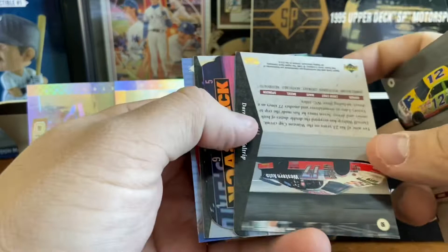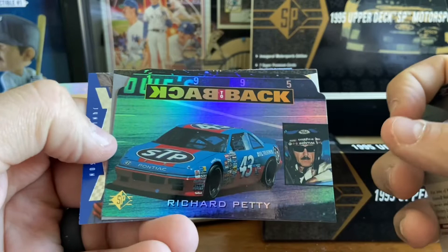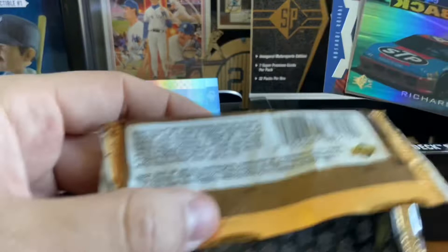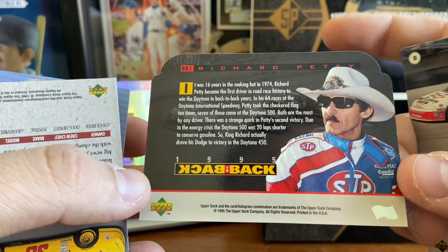We've got a big hit here! First it's Darrell Waltrip, and the back-to-back 1995 Richard Petty. Wow — that is a nice one right there. The odds on that are one out of 81, so it's a pretty good hit. Richard Petty — it is a die cut card, and it talks about back-to-back. It's BB number one, about him winning the Daytona in back-to-back years. That is a pretty big hit right there. Richard Petty has got to be, if not the top name in that set, one of them.